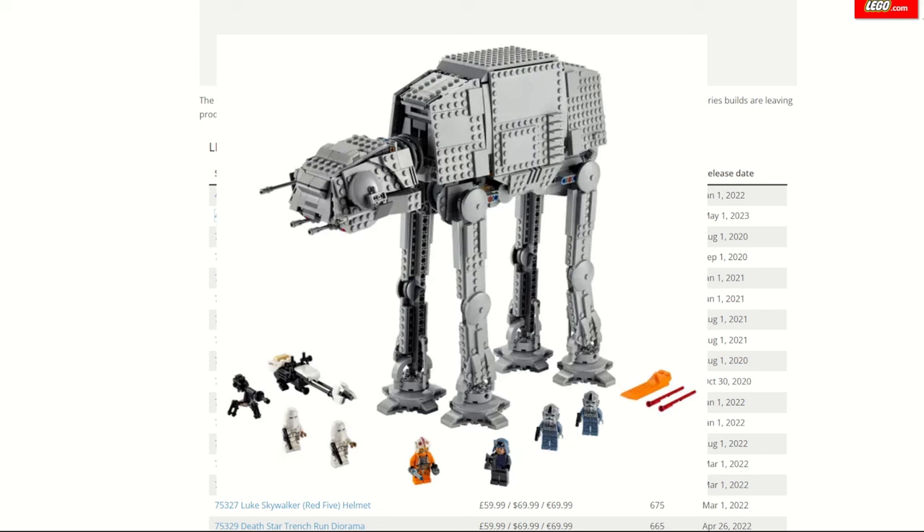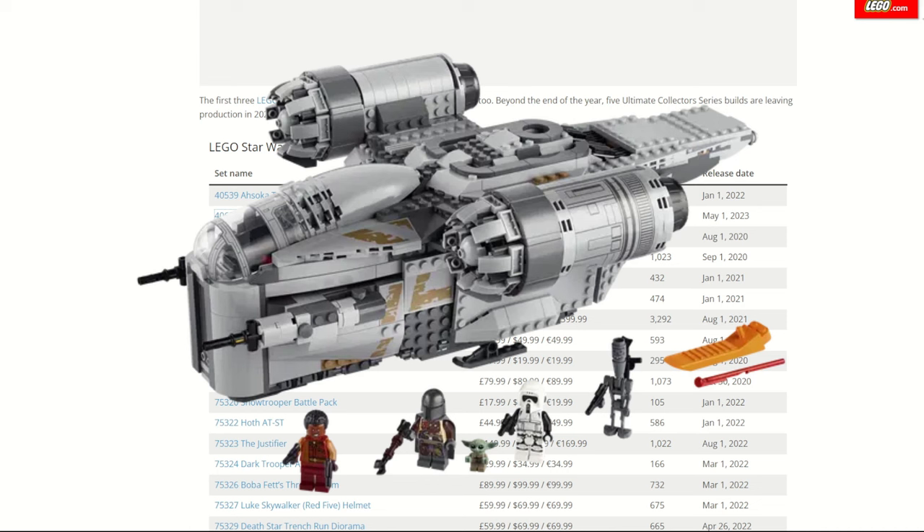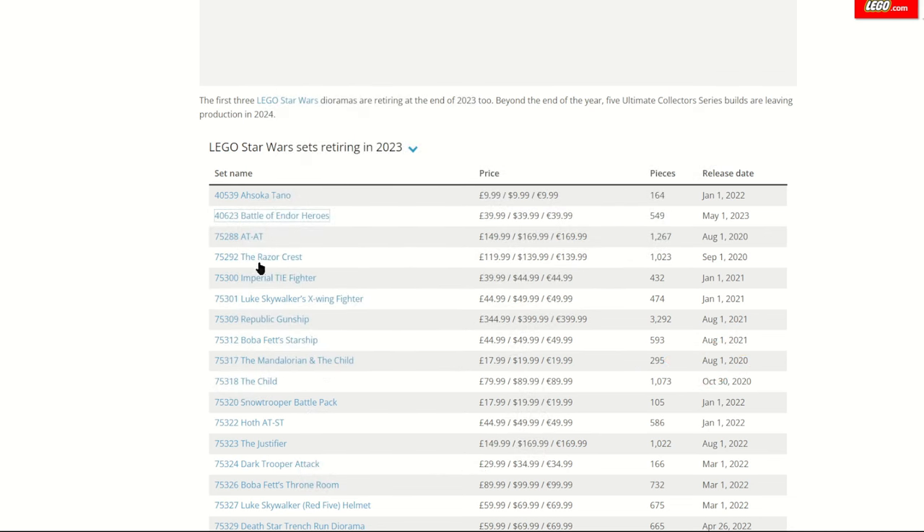The AT-AT playset still comes with great figures and is quite a good set overall. I picked it up on sale on Amazon for about a third off not long after it came out — honestly it was a steal. Like the Razorcrest, they're both really good sets and though a bit pricey, they come with great pieces and cool minifigures to justify that price tag. If you can find any of the sets we're covering on sale, chances are most will be worth picking up.